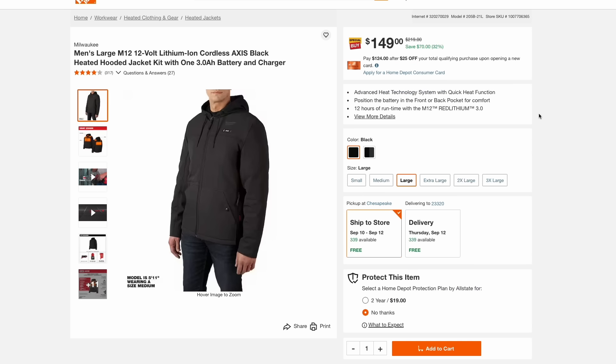The cold weather is here and winter is coming. Check out this awesome deal on the Milwaukee heated jacket — it actually comes with a 3-amp hour battery and charger, and this is $70 off. It's rare to see these go on sale this close to wintertime, and this is $150.